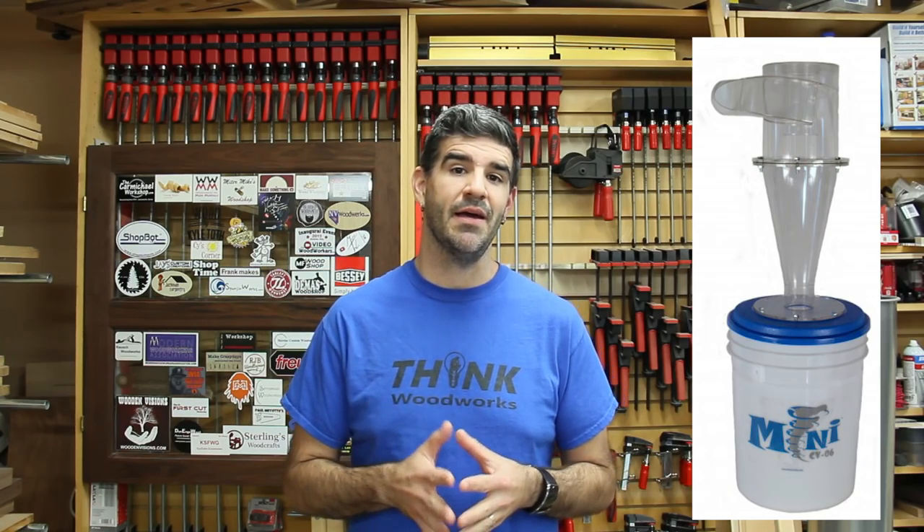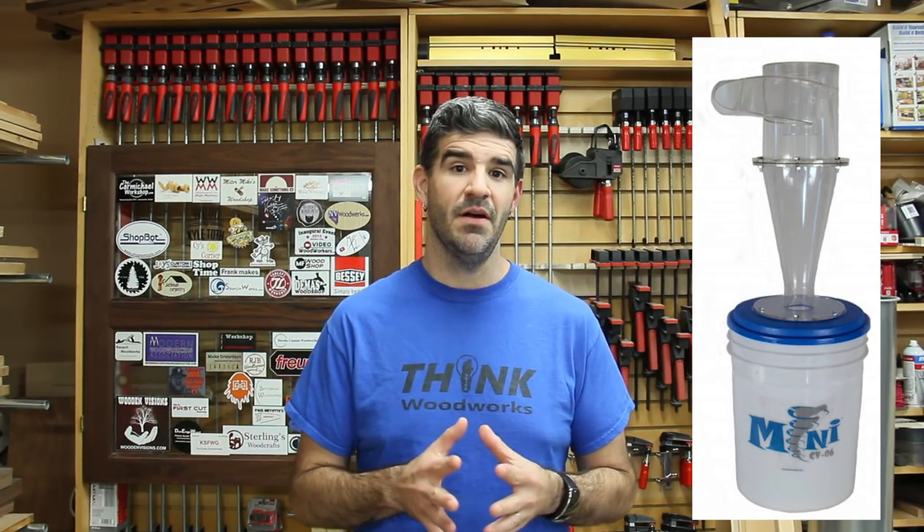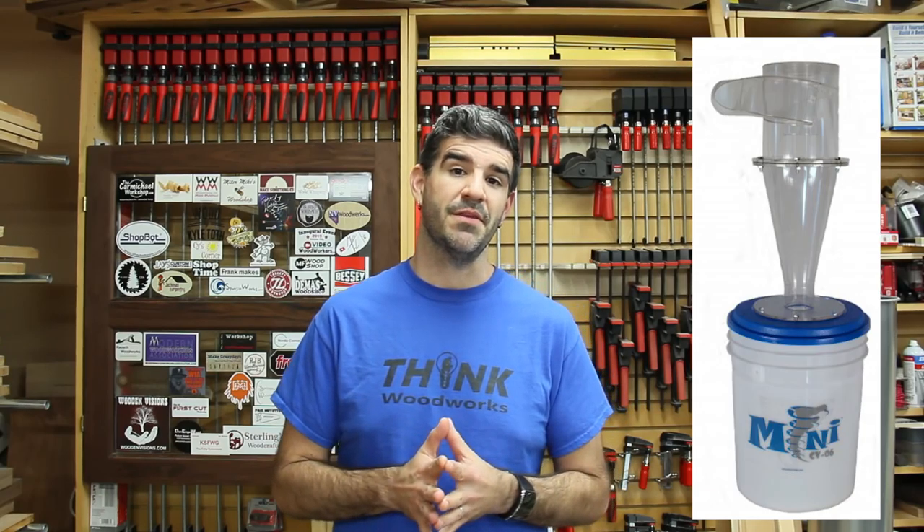I've got five lucky winners on my cheat sheet here that I'm going to announce in just a moment, but I also have a prize going on right now in December. I've got a prize package from Clearview Cyclones — we're giving away a Clearview CV06 Mini Cyclone, a $149-$150 value, for the month of December. Go to woodworkingmaniac.com/giveaway to sign up. You have until December 31st, and I will be announcing the winner in January.